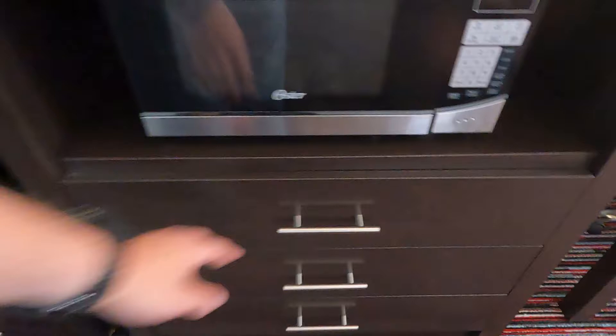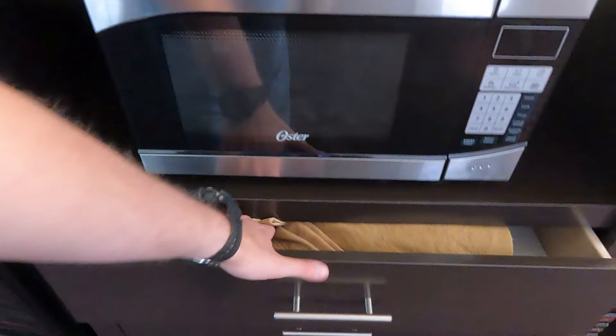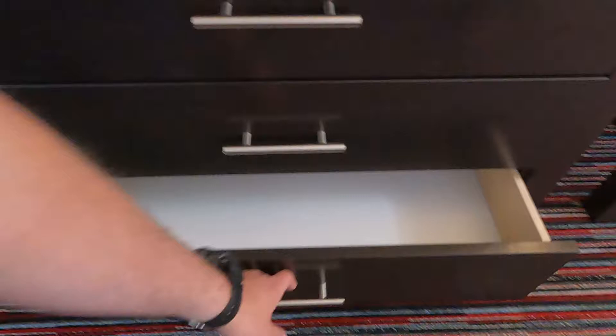Nothing in that drawer and nothing in that drawer. And then the last thing over here is a refrigerator — and it's a nice size fridge too. See how cold it is? Not cold at all, so I'm going to have to turn that on. I don't think it's on. I'll definitely have to plug that in.